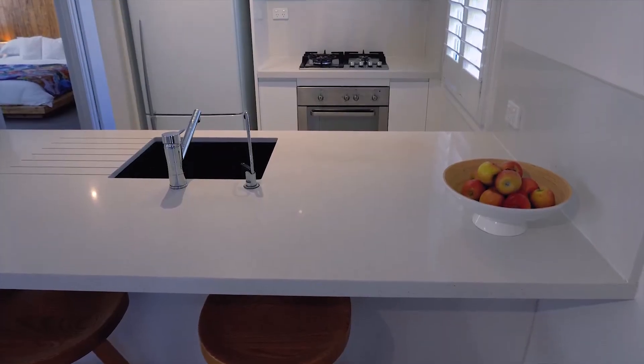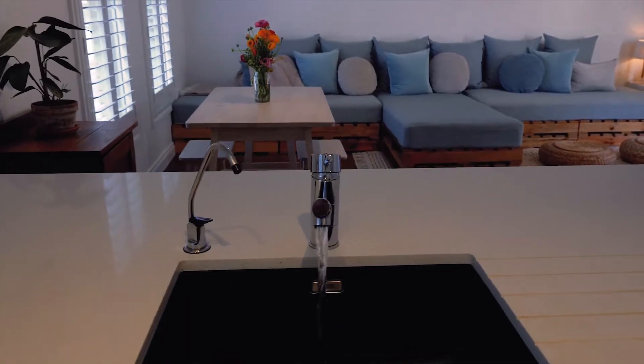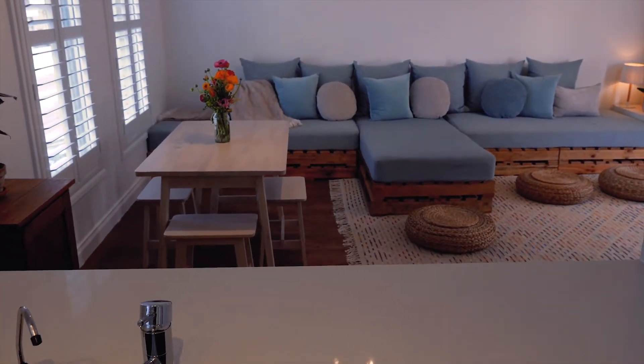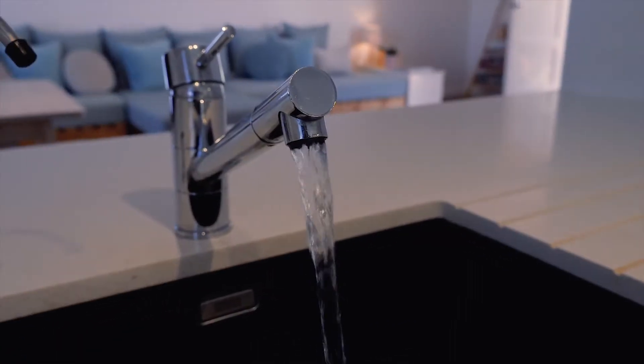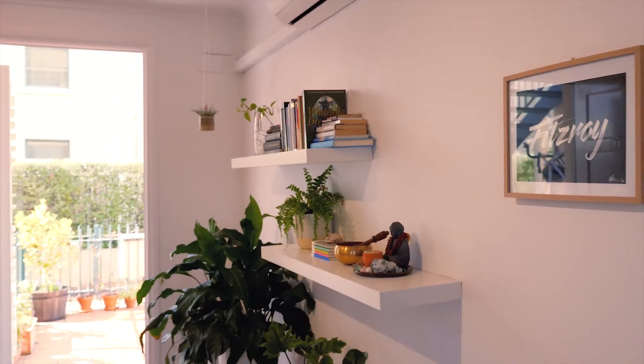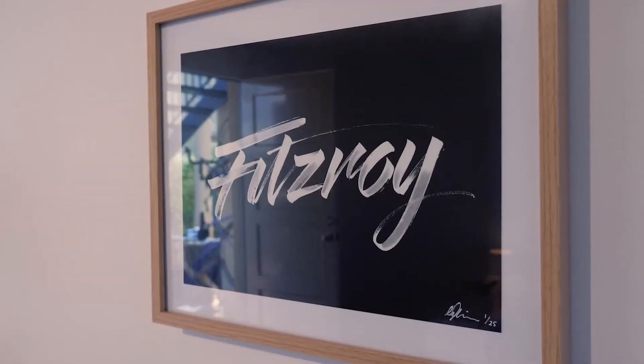The kitchen has been modernised to feature a breakfast bar covered with a stone bench top, stainless steel finishes, new appliances throughout and a deep matte black sink. With LED lighting through every room and double glazed windows dressed with plantation shutters.